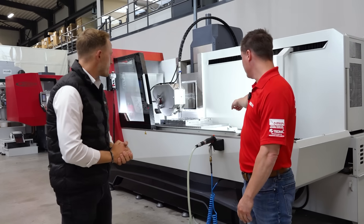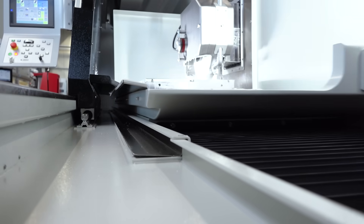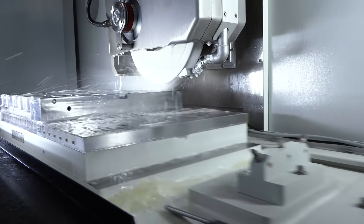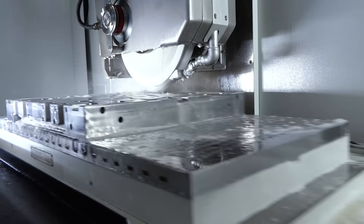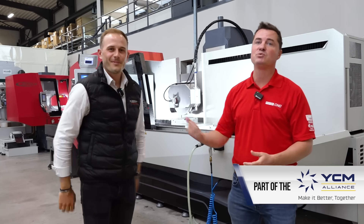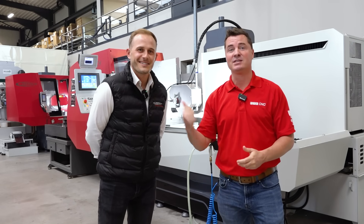I've seen machines where the dressing section is much closer to the table and it gets in the way of the actual part — so even with a decent-sized table, the usable area is limited because of the dressing unit. Because we have the long base, we have enough distance between the chuck and the dressing unit, so we can dress collision-free. If you have any more questions we didn't answer today, leave them in the comments — we'll get back to you. This is the sexy six, and this is the sexy Phillip.